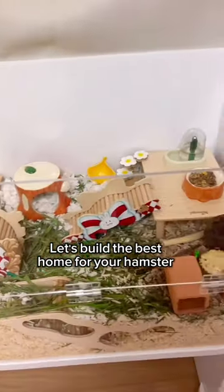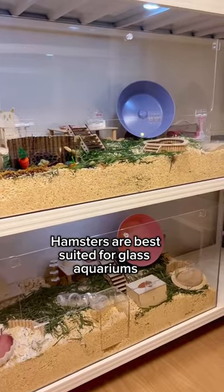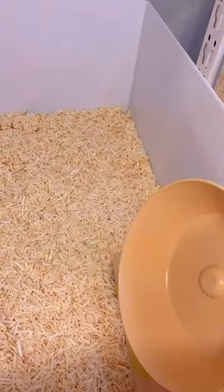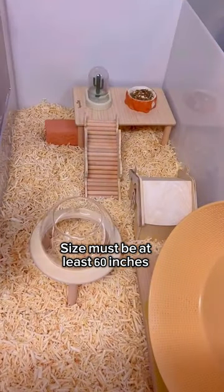Let's build the best home for your hamster. Hamsters are best suited for glass aquariums or plastic boxes. You can glue it yourself or buy ready-made ones. The size must be at least 80 inches.